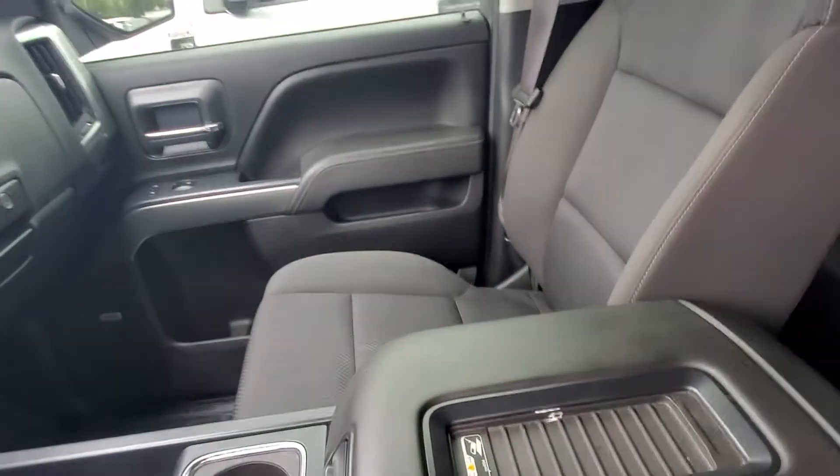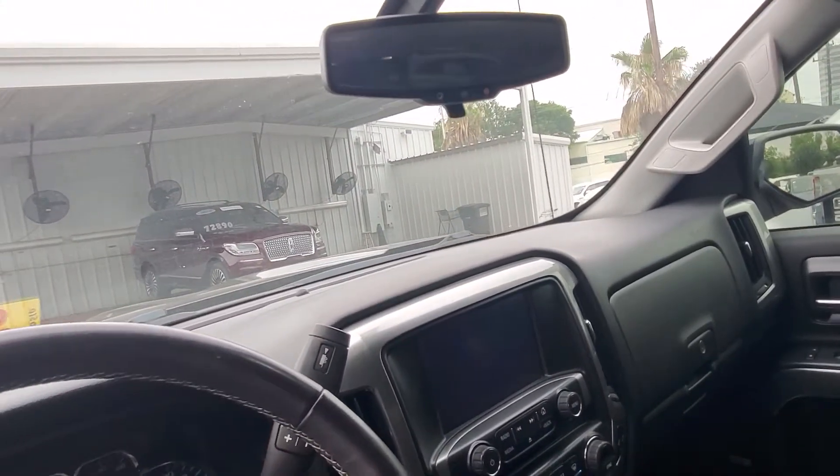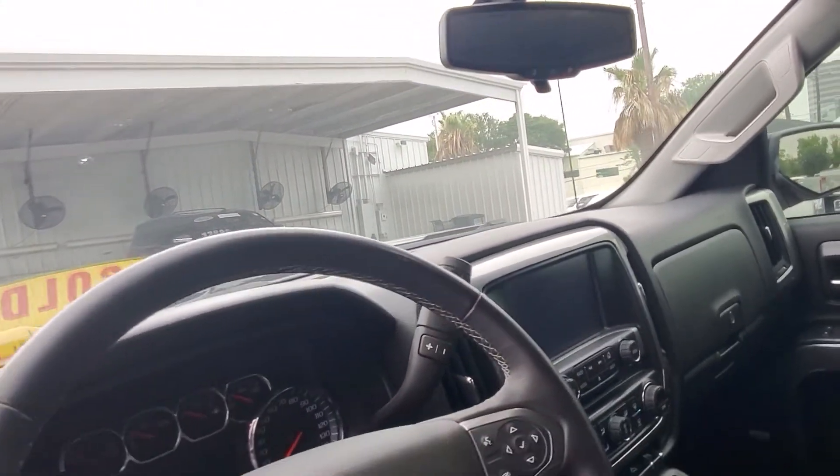This vehicle has not been detailed, it's not been through our shop, so we gotta do our 172-point inspection, change the oil, and put new windshield wiper blades on there.